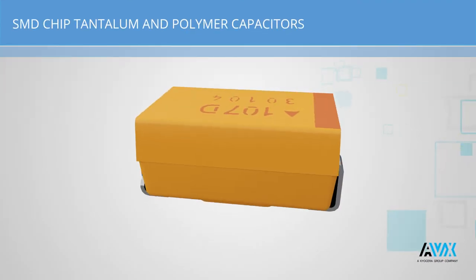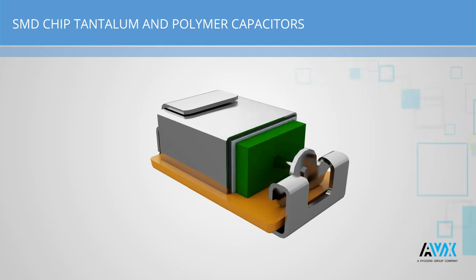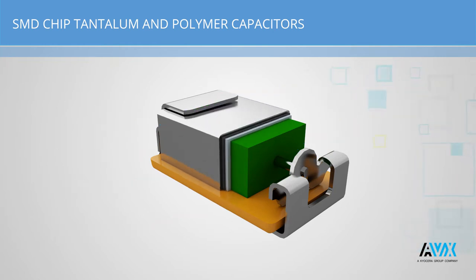The extremely high surface area of tantalum and niobium oxide electrodes with stable dielectrics provides high capacitance values in small volumes. Secondary electrodes made of manganese or conductive polymer bring high reliability, robustness, and low series resistance.